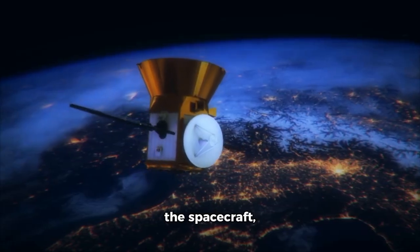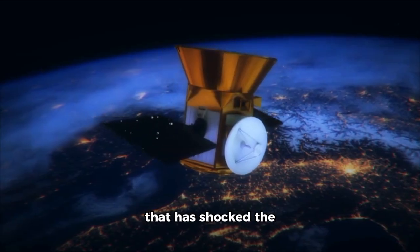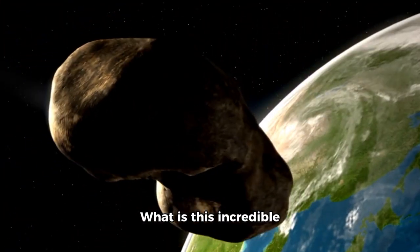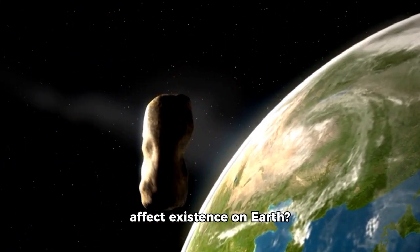The spacecraft, launched in 1977, has just made a discovery that has shocked the scientific community and captivated the world's attention. What is this incredible find from the far reaches of space, and how does it affect existence on Earth?